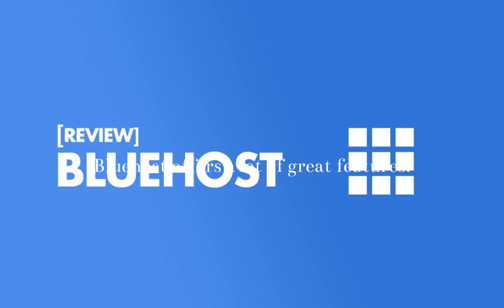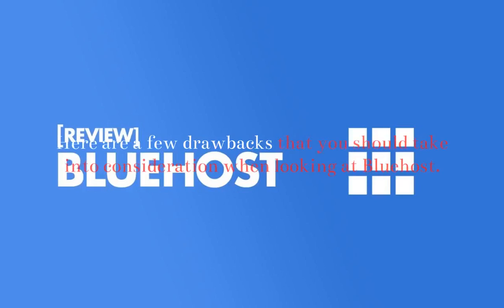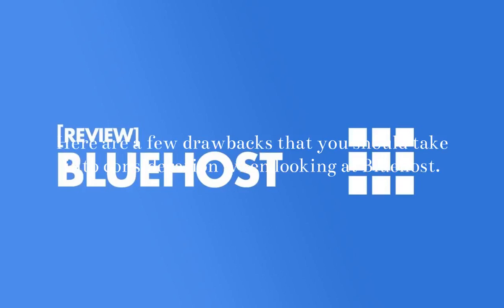Other Considerations: Bluehost offers a lot of great features. However, it also has its share of downsides. Here are a few drawbacks that you should take into consideration when looking at Bluehost.